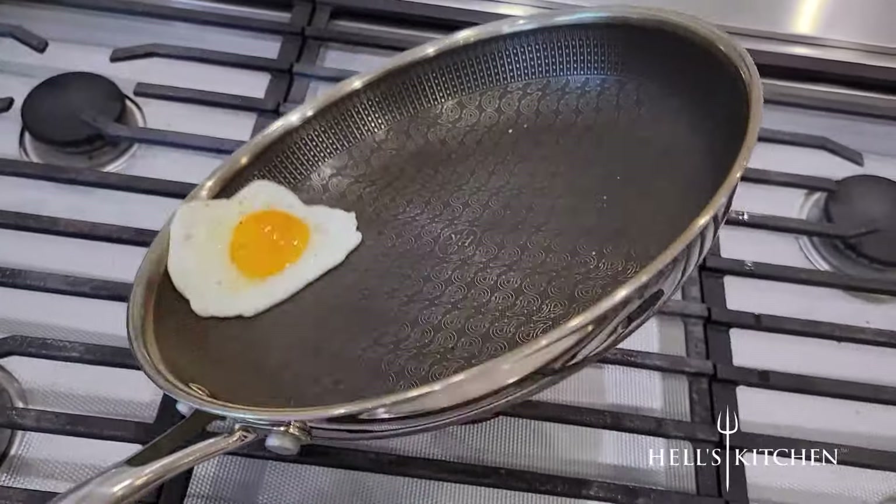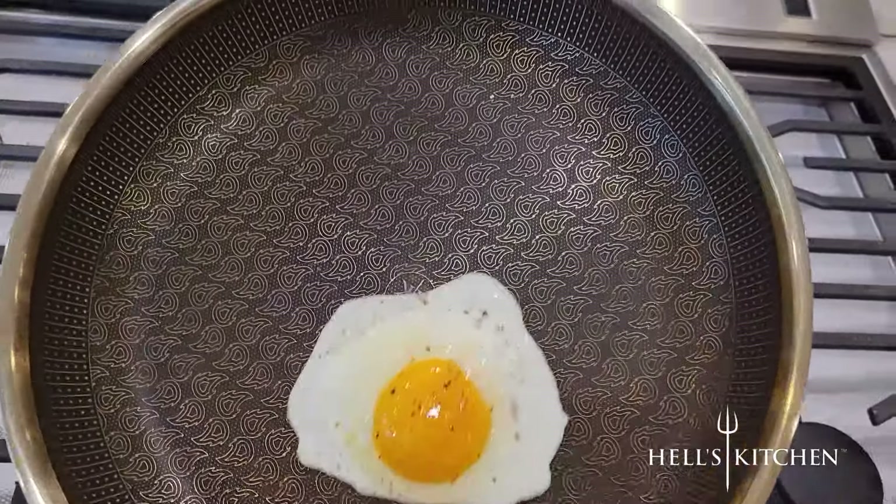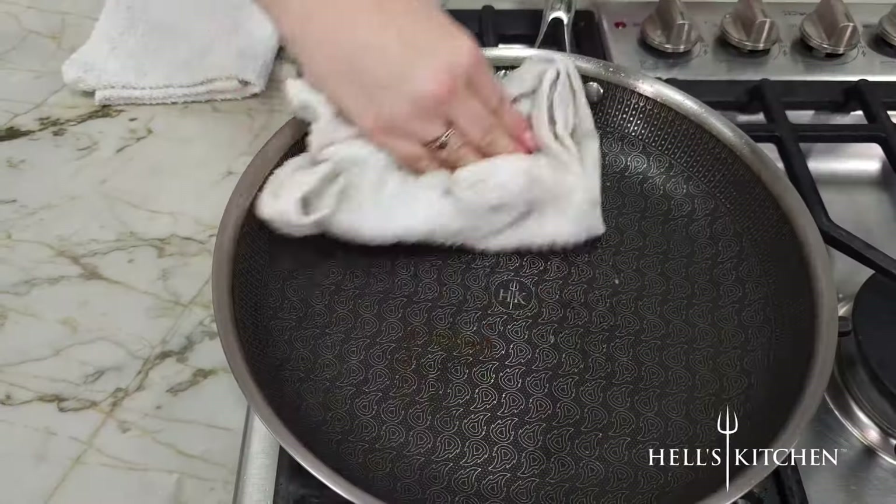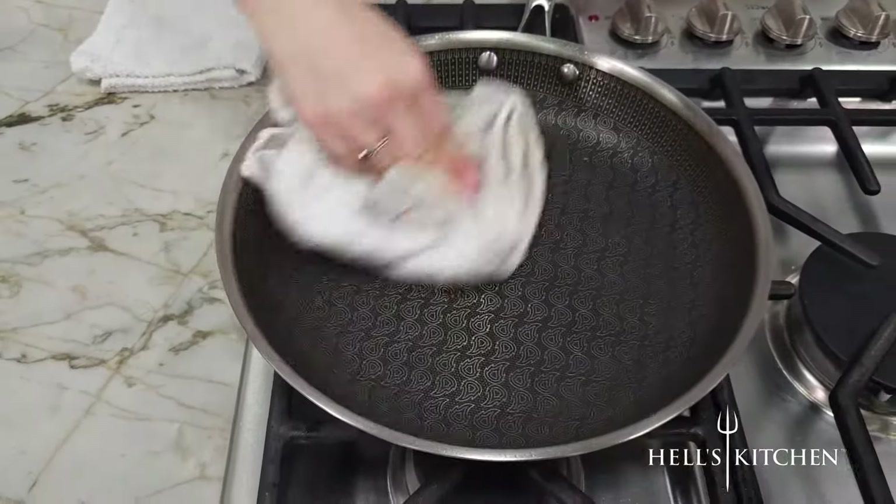Like what? I can't even do that in my non-stick pans. You can't stain it, you can't scratch it. And a quick wipe-out, and it came right off.